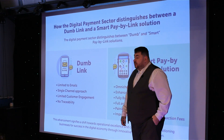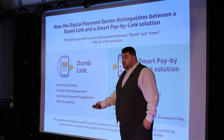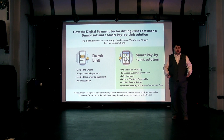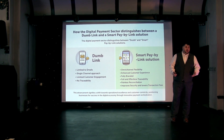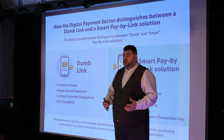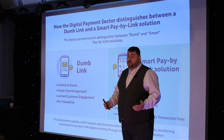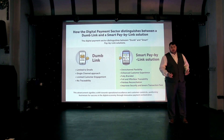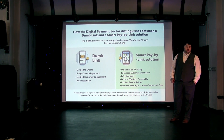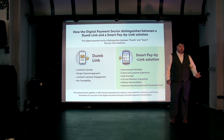How the digital payment sector distinguishes between a dumb link and a smart pay-by-link. A dumb link is limited to a single-channel approach — it's limited to just emails — and in this day and age, you don't want to limit yourself to one channel. There's too much out there: Facebook, Twitter, TikTok — there are all marketplaces there and it's an opportunity you're missing. It's got limited customer engagement, and no traceability. Once that link's gone, you're not getting results back until it's paid — you can't check it, you can't see if it's been opened, delivered, or even if you have a valid email address.